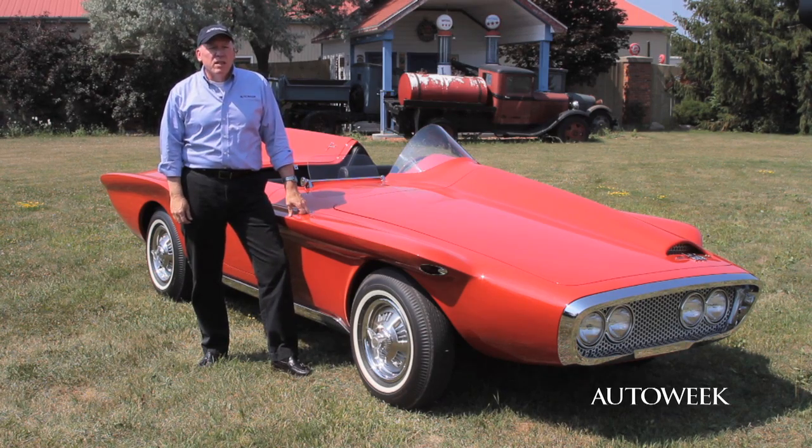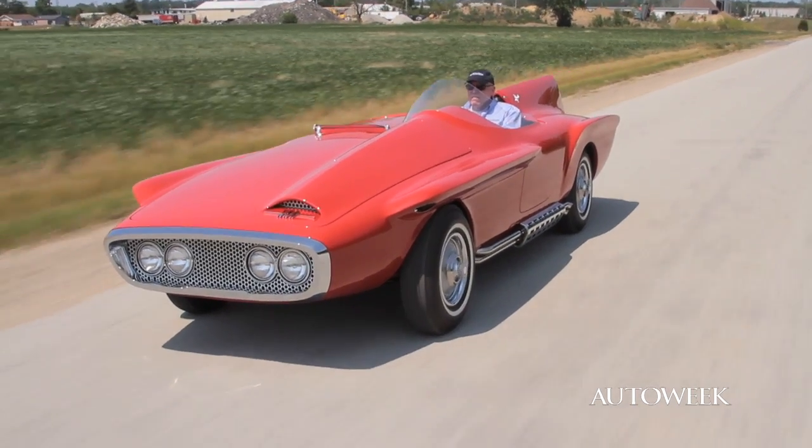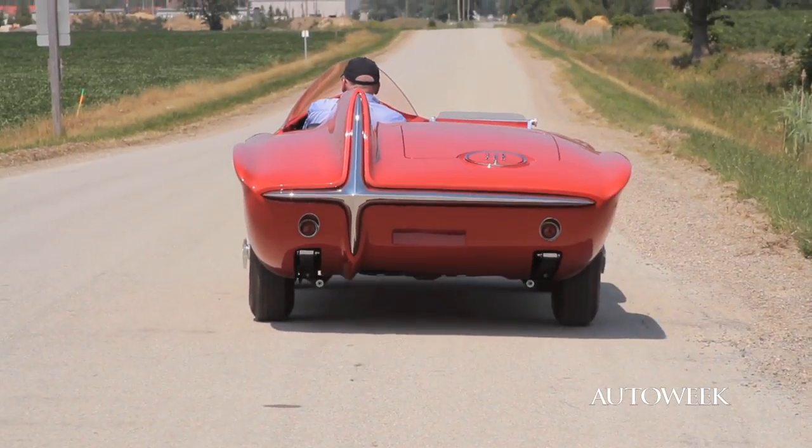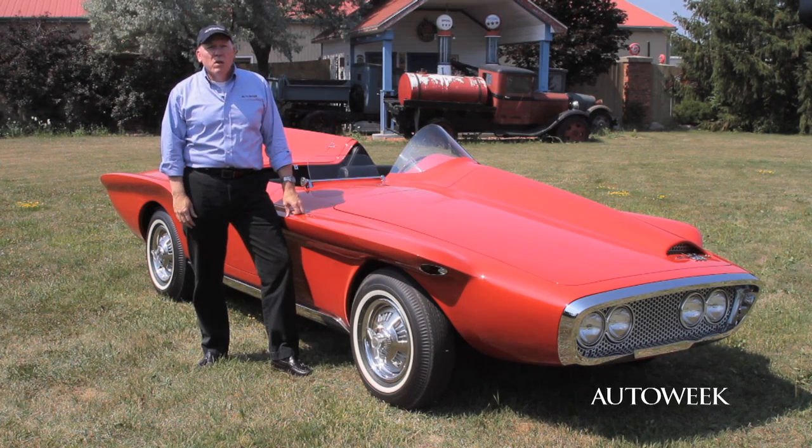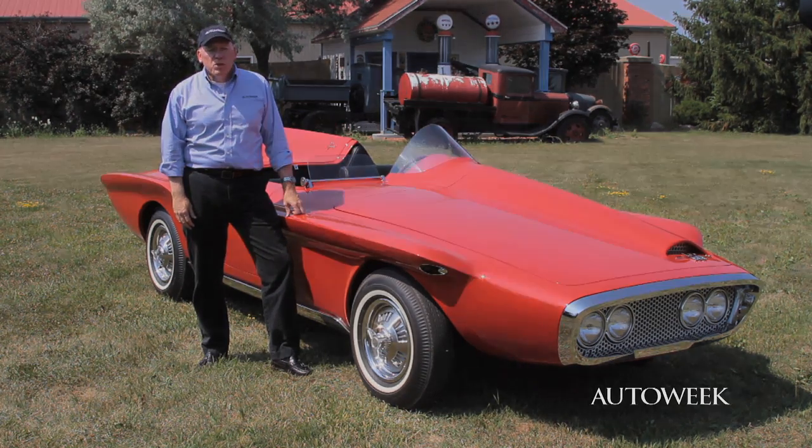The 1960 Plymouth XNR — it was a concept car back in 1960, and it's a dream to drive. Thanks to RM Auctions, we got to step into this time machine and travel back about 50 years. What a blast. For AutoWeek, I'm Roger Hart.